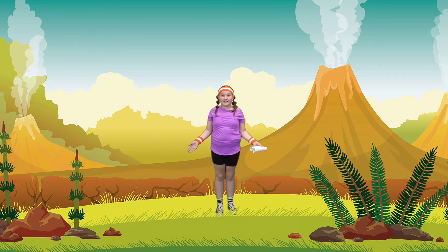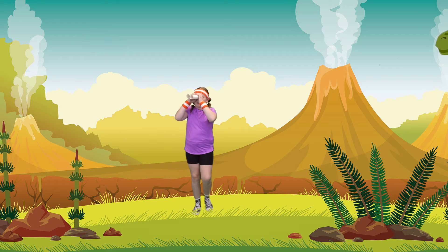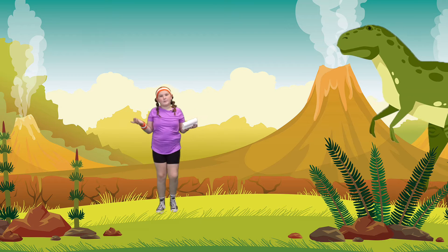Are you guys ready to go on an adventure now? Come on, let's go! Do you guys see anything yet? Let's keep on walking.